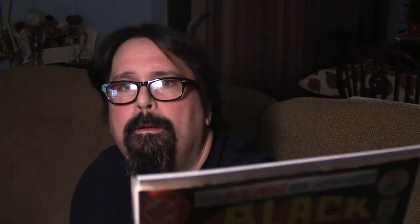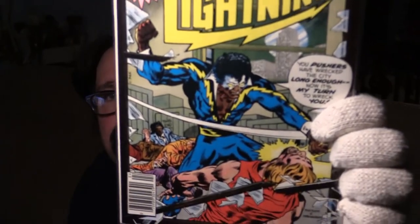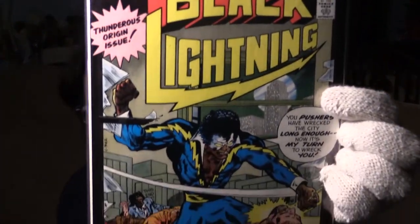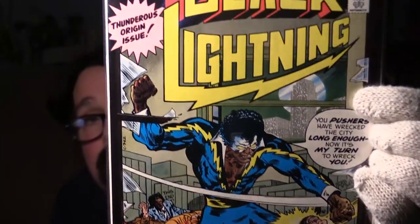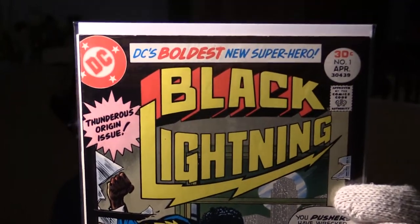Next is a nice 8.0 with some light edge wear — this is Black Lightning number one. Black Lightning is going to have a television show on Fox, and this is the origin and first appearance all in one book, the first number one of the series. This character is going to have his own television show, so the book has been creeping higher and higher. This is a nice solid 8.0 copy — get this book early while you can afford it.